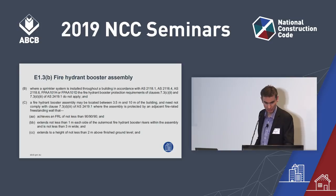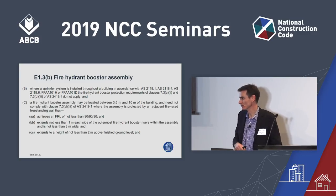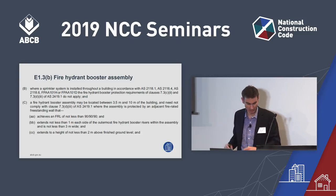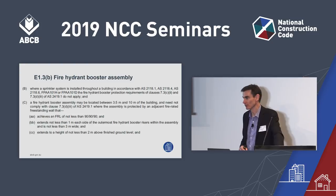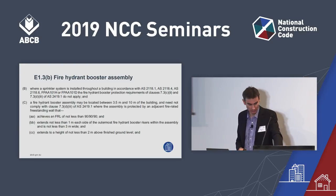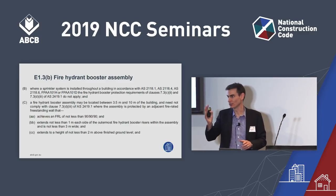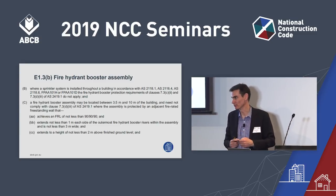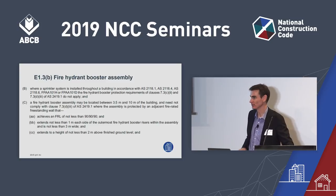Continuing to sub-clause B — there are changes from common performance solutions found being applied across Australia. Because they are so common and replicable, we've put them into the code as two new concessions. The first in sub-clause B allows meeting some requirements of the standard when the building is sprinkler-protected. In sub-clause C, we've given greater flexibility for protecting a booster assembly — instead of the large protection required for 0–10 metres, there's now an intermediate level of protection for 3.5–10 metres.